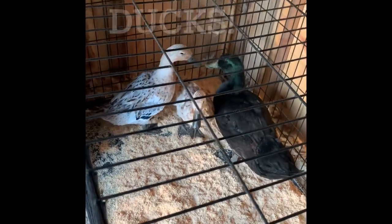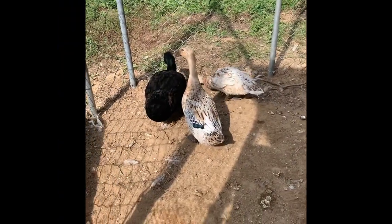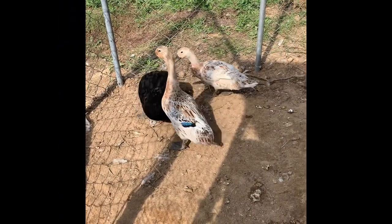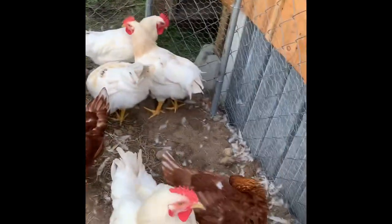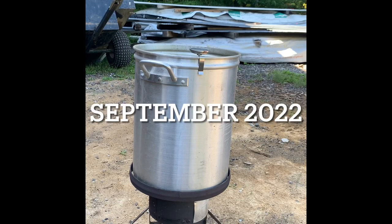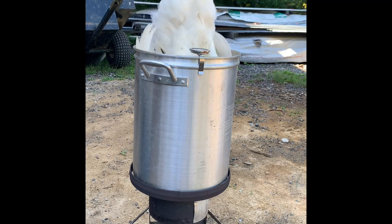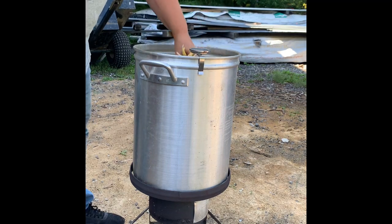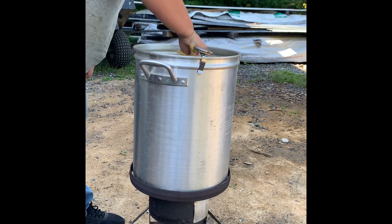We got our three ducks. We're up to about 150 Fahrenheit now, so I'm going to scald the chicken. Make sure we get all of it in the water.